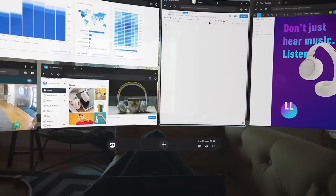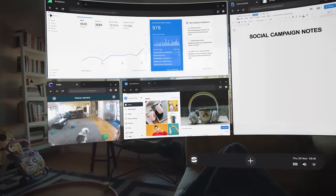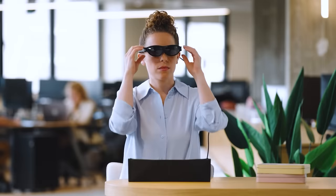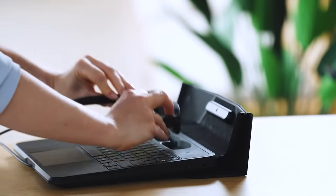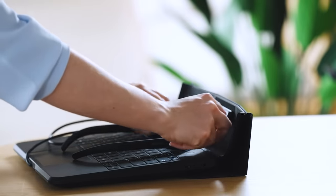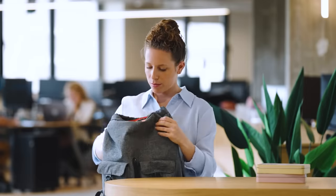The glasses offer 1080p resolution per eye and a field of view of 53 degrees diagonally. They weigh about 106 grams. You can't wear them over your regular glasses, but you can order custom lenses for free — just send a prescription from your ophthalmologist. The approximate price of the laptop is $2,000.